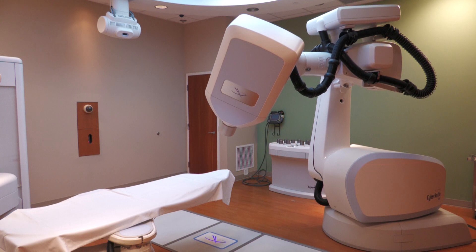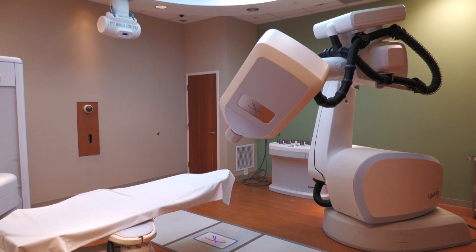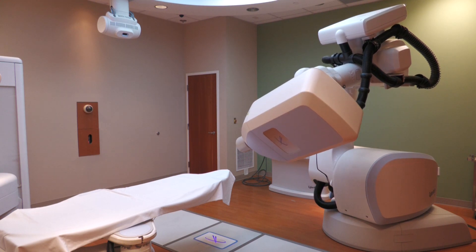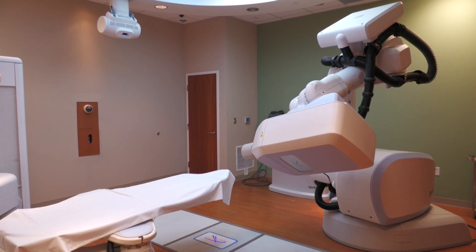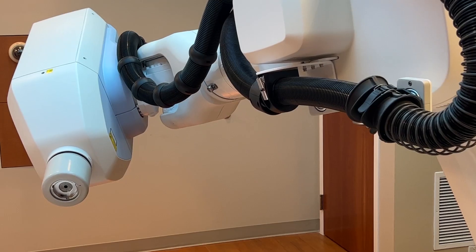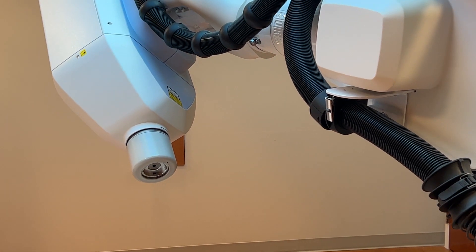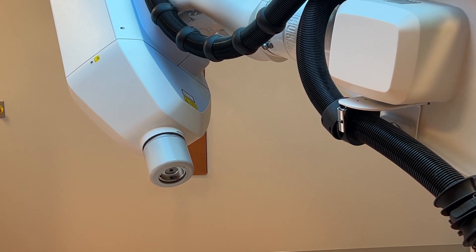CyberKnife is kind of a play on words. They named it CyberKnife because it has the precision of surgery; however, it's non-invasive. You don't feel anything and you won't see anything. The machine will be rotating and moving around you, and you can hear it cutting on and off with the radiation. But if we didn't tell the patient they were receiving a treatment, they wouldn't know — they do not feel anything.